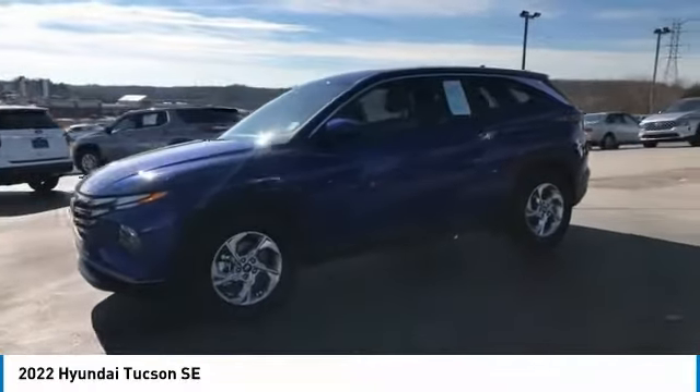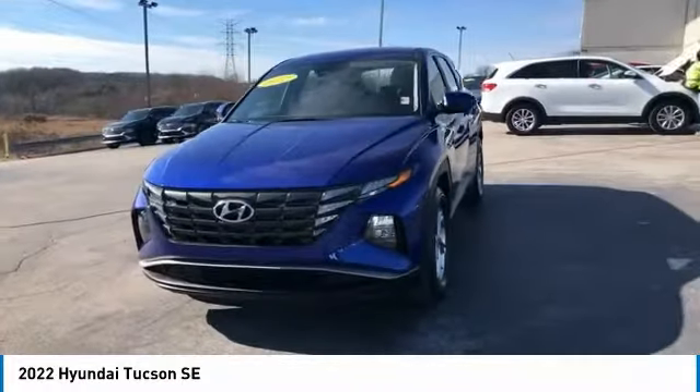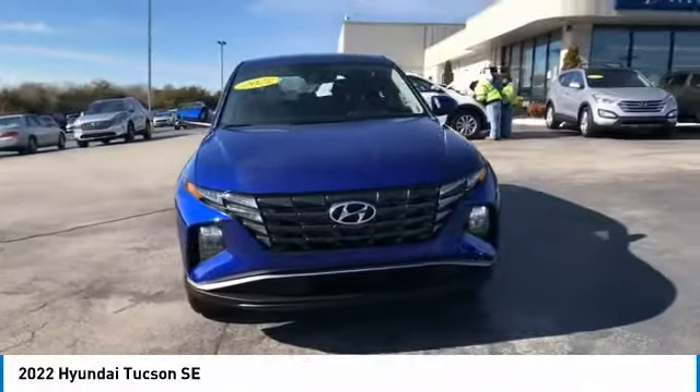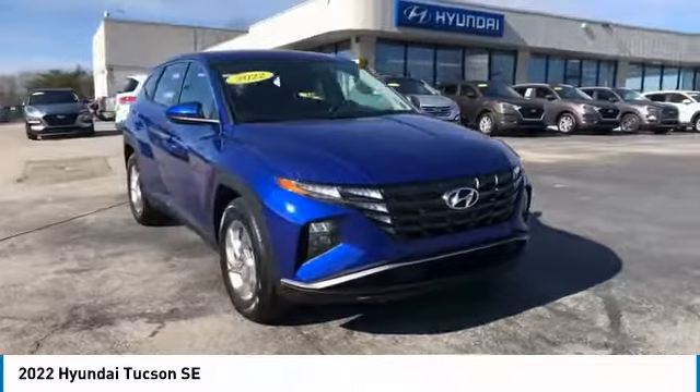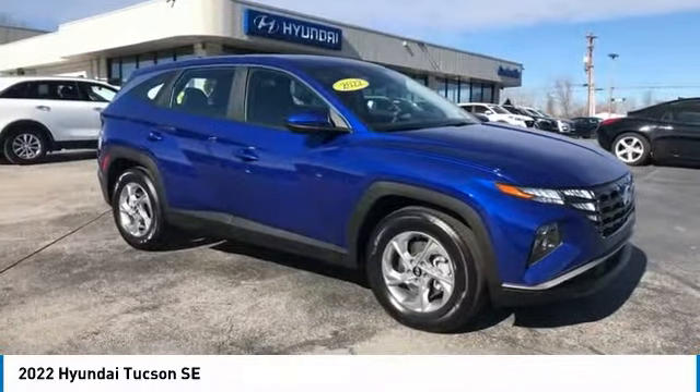This vehicle has less than 9,000 miles. Here are some of this vehicle's great options: aluminum wheels, traction control, daytime running lights, remote keyless entry, FWD, headlights auto off, mirror memory, security system, cruise control, and trip computer.